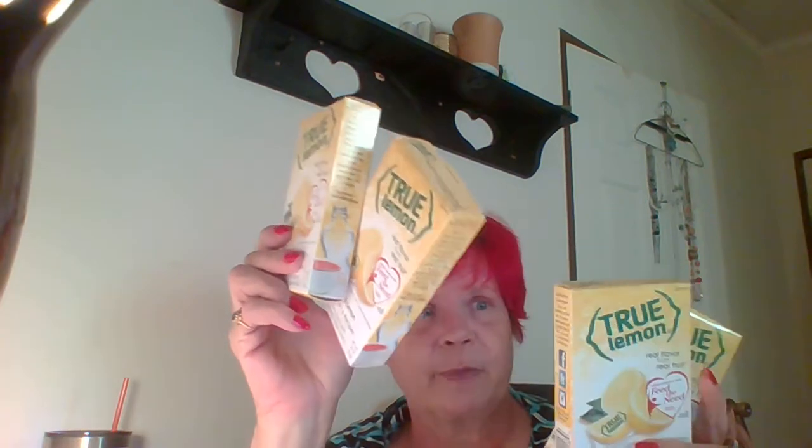I picked up four more packs of the True Lemon. We're here in the South — we like our sweet tea and we like our sweet tea with lemon in it. This way the lemon doesn't go bad before we get it used up. One little packet is equal to about one slice of lemon. We love these; I keep them on hand year round.